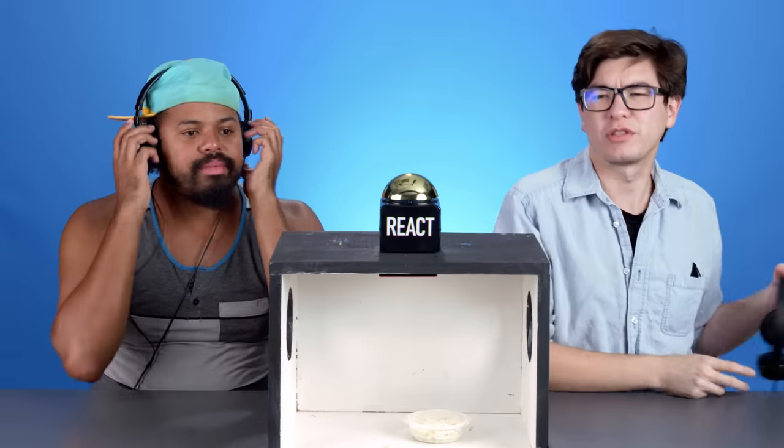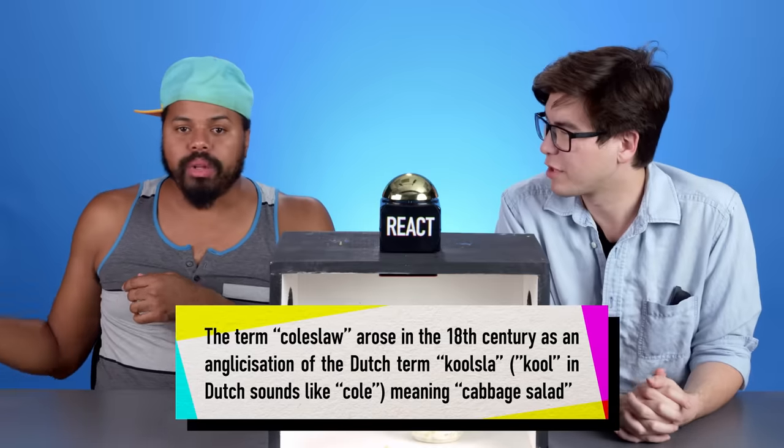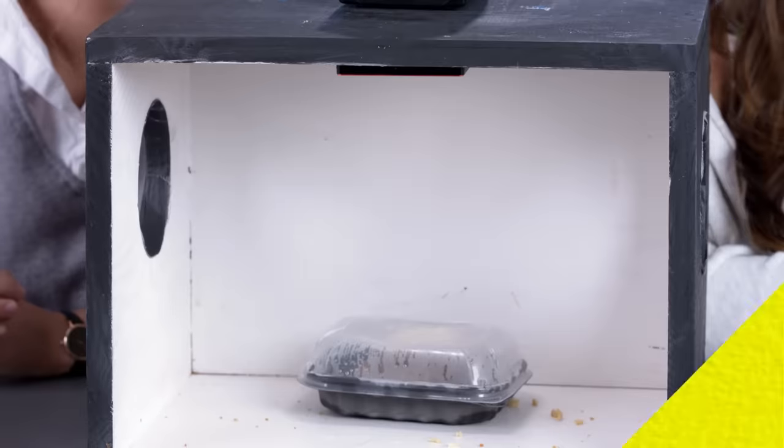Why is it called coleslaw? I don't know. I mean, I've never met Cole. Where did that name come from? Neither have I. But he slaws.